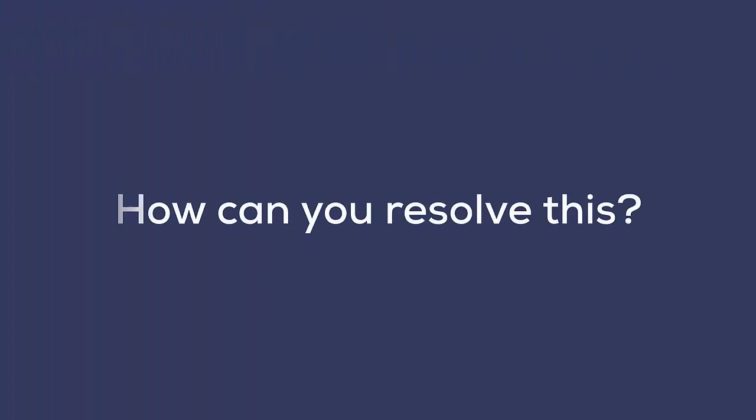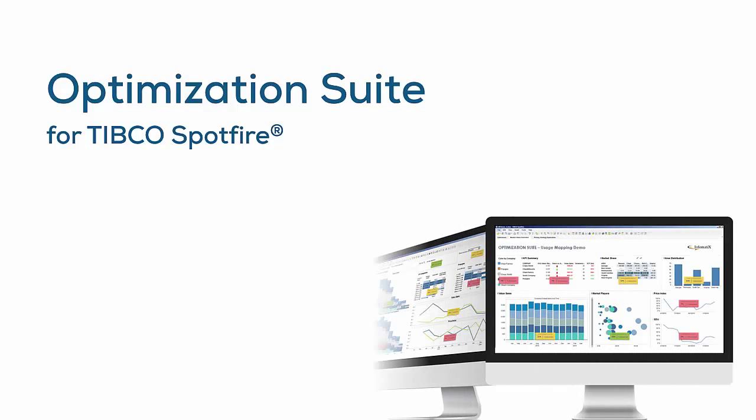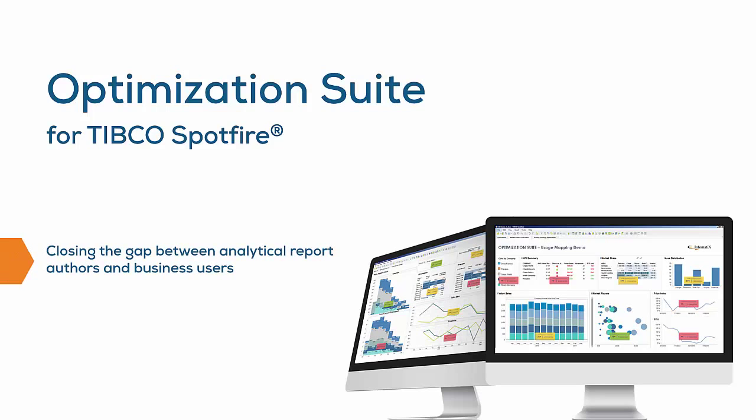How can you resolve this? Informatics Optimization Suite for TIBCO Spotfire eliminates roadblocks in enterprise deployment by closing the gap between analytical report authors and business users. It radically streamlines analytical application development and deployment.